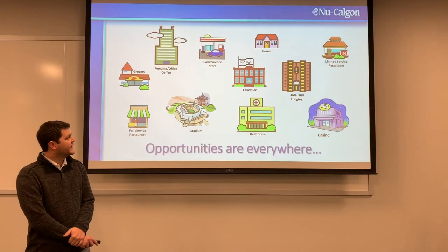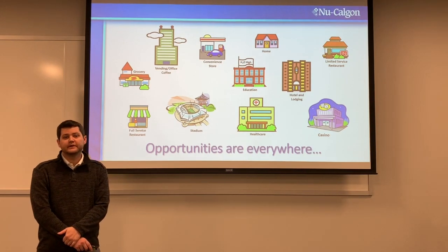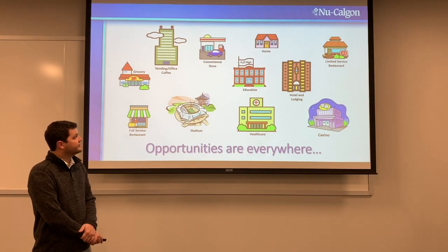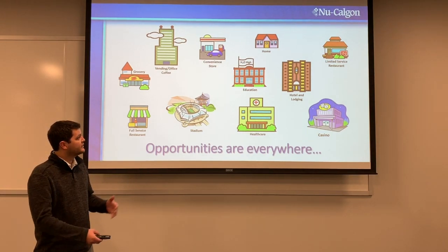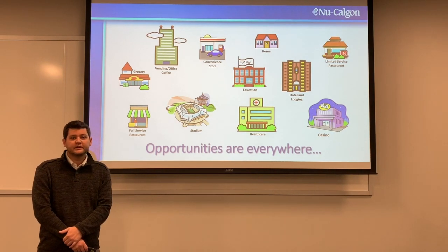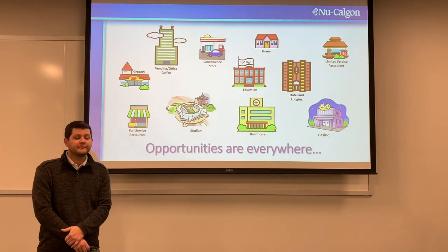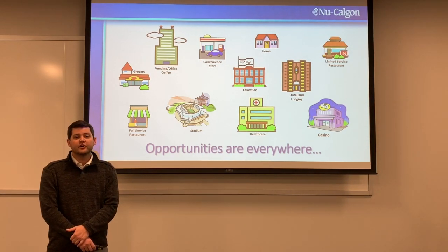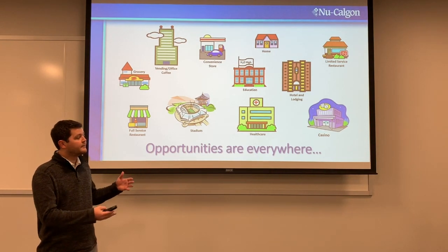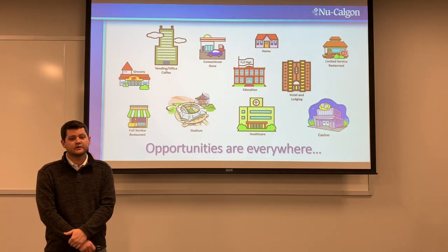This final slide shows where filtration opportunities are — and as you can see, they're everywhere. This is a broad overview, so if you have opportunities outside what's shown, please call your account manager or reach out to the tech line. Thank you for your time and for watching the Everpure demo. I hope you do extremely well with this product, and I'm here if you need any help.